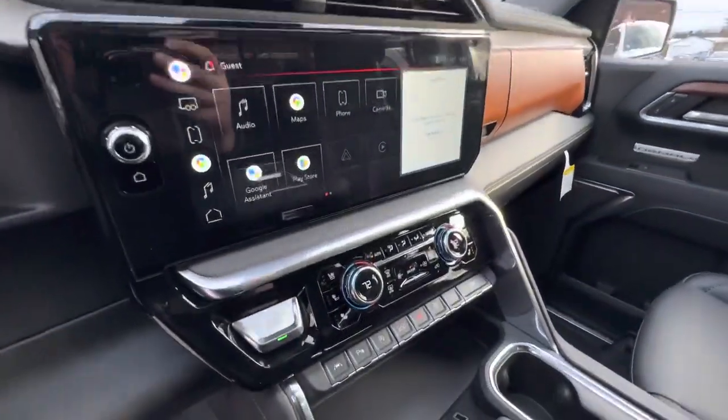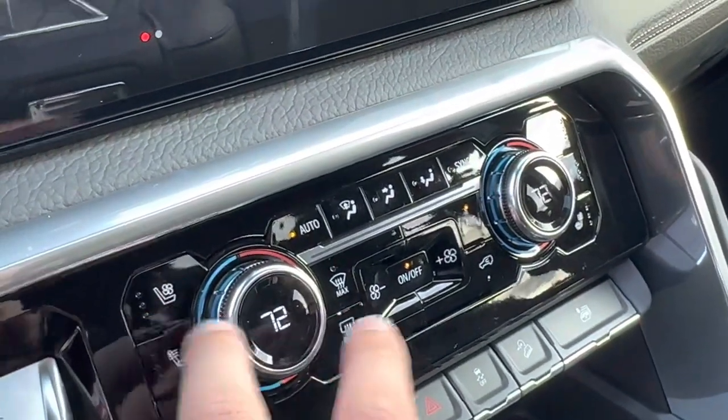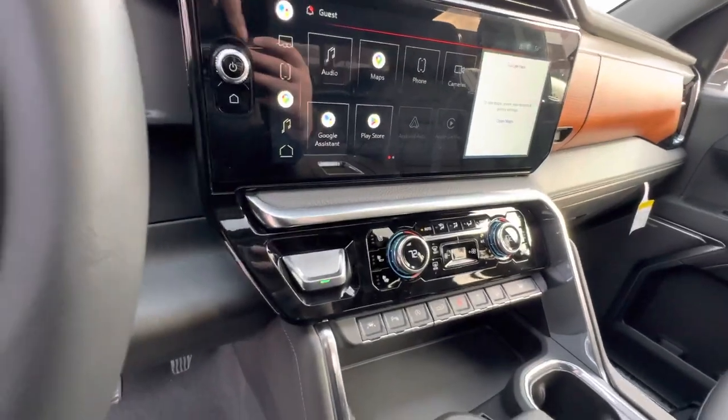It also has heated and cooled seats from the manufacturer that work right here straight out of the box — super easy to use and super intuitive. You've got the buttons on the screen and the buttons right in front of you.